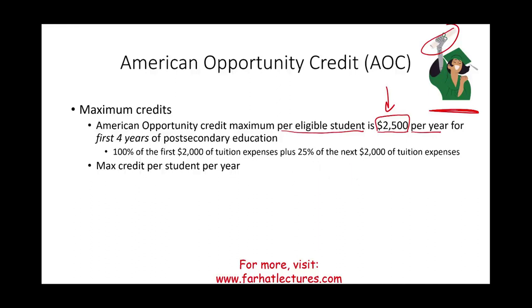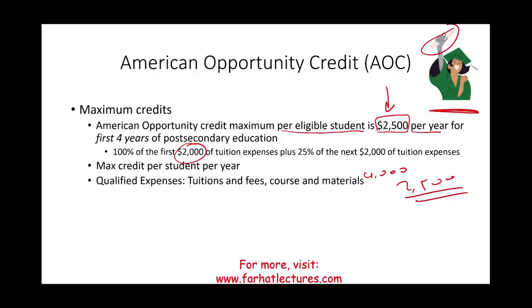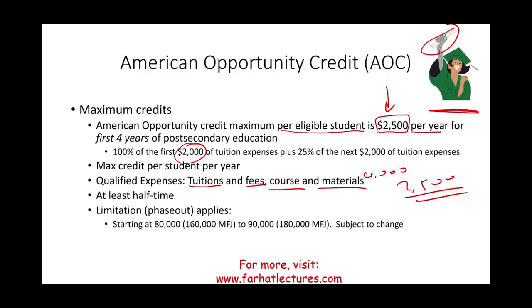Qualified expenses include tuition, fees, and course materials. You must be at least a half-time student and cannot be a convicted felon. There are income phase-outs: for single filers, the phase-out begins at $80,000 and ends at $90,000; for married filing jointly, it begins at $160,000 and ends at $180,000. Note these figures are subject to change year to year, but the concept remains the same.